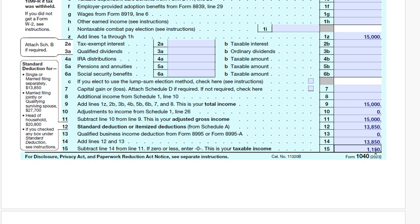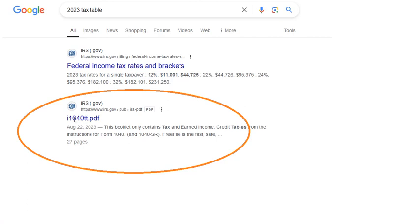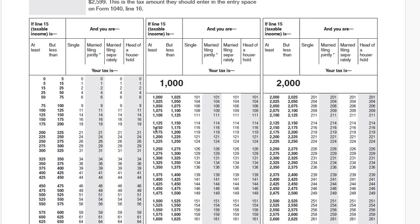Now we need to find the tax corresponding to this taxable income. We go to the 2023 tax table — you can find it by searching '2023 tax table' on Google. The taxable income is $1,150. Scrolling down to find $1,150 for single filers, the corresponding tax is $116.